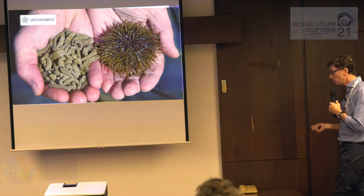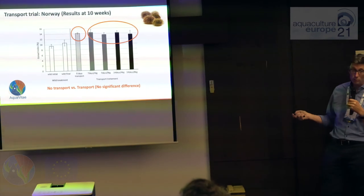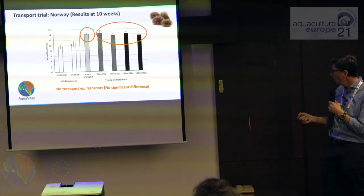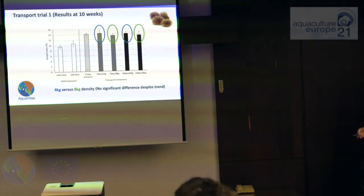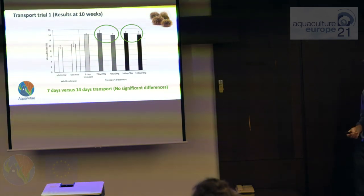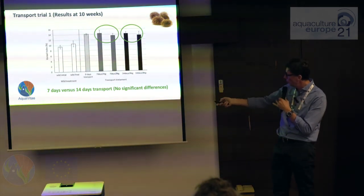We fed the Urchinomics sea urchin feed — developed over many years by NOFIMA and licensed to Urchinomics — a very effective feed. These are the results. This is the initial GI and this is the final GI. The GI is the gonadosomatic index — the proportion of wet weight made up of gonad. We have zero days of transport as our control, then seven days at four kilos, seven days at eight kilos, fourteen days at four kilos, and fourteen days at eight kilos. In terms of results, we see no significant difference between no transport and transport, which was a good sign. Surprisingly, no significant difference between the four-kilo and eight-kilo densities, and also no difference between holding them for seven versus fourteen days in that transport system.